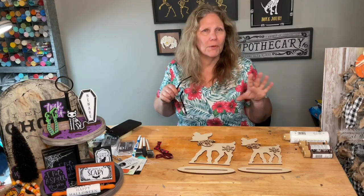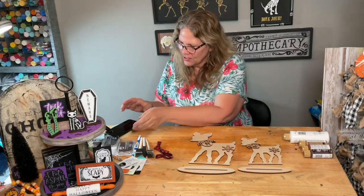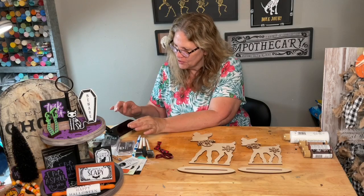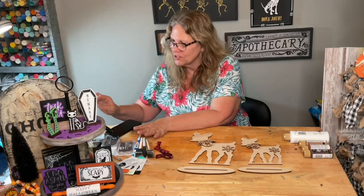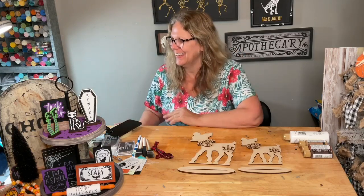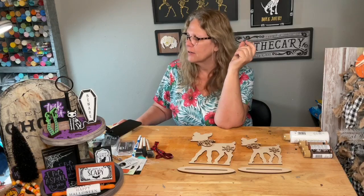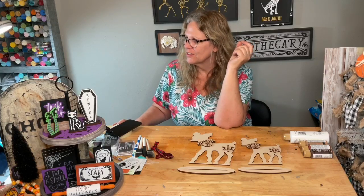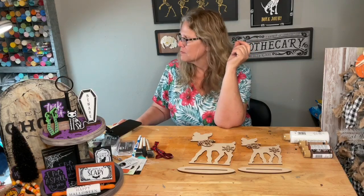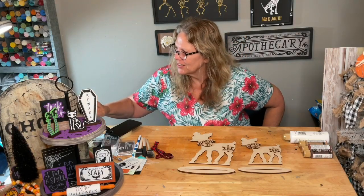I posted everything on my page. I don't even know what my favorite is — there's just way too many. Do you guys have a favorite? Did you find something that stood out that you just have to have? I'll get one of everything so I can show it to you guys.